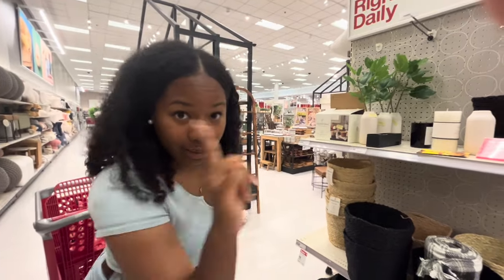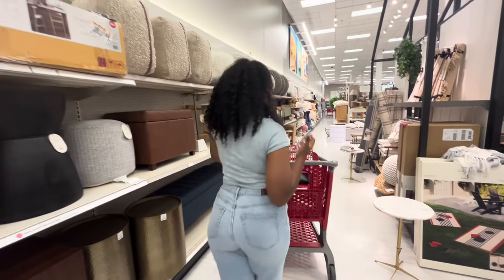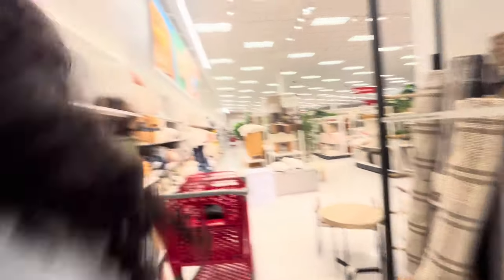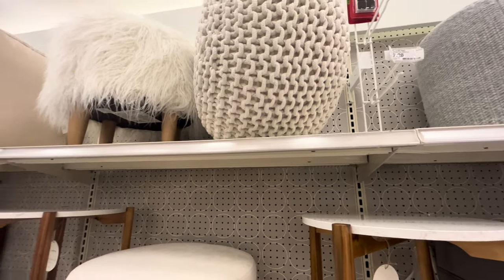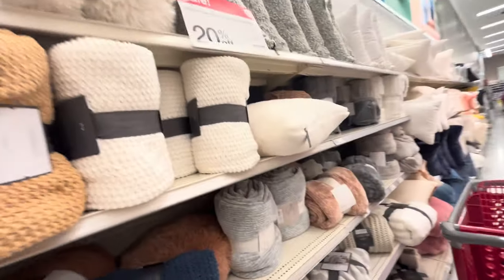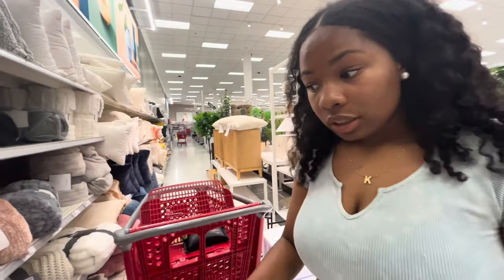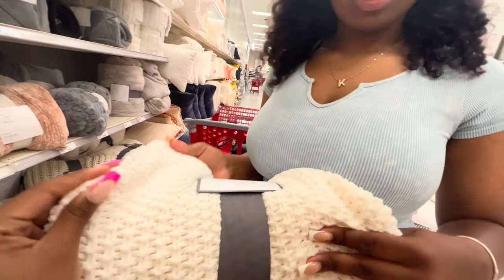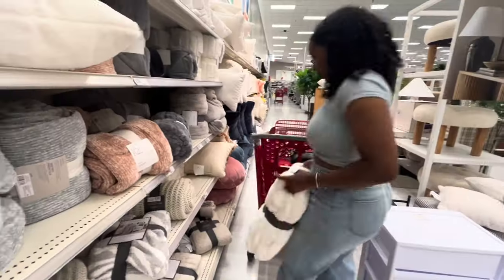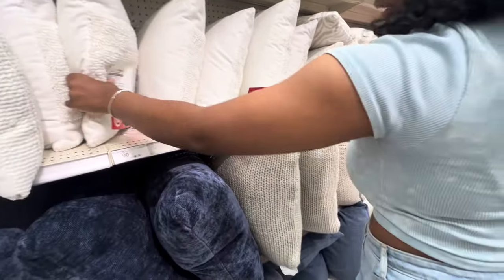Listen, just because it's on sale doesn't mean you need it. I was gonna get a rug but I already have one. This chair is cute but it's probably like 80 dollars and it's not even something you sit on. This rug is exactly what I wanted but it's not big enough. These are 20 dollars — I like that one because I can just toss it, but it's not giving thick. We don't need to spend 35 dollars.